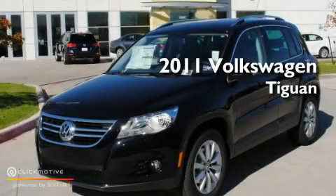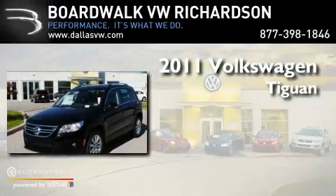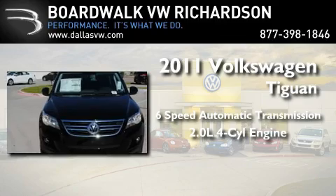This is a brand-new 2011 Volkswagen Tiguan. This crossover has a six-speed automatic transmission and an inline four-cylinder engine.